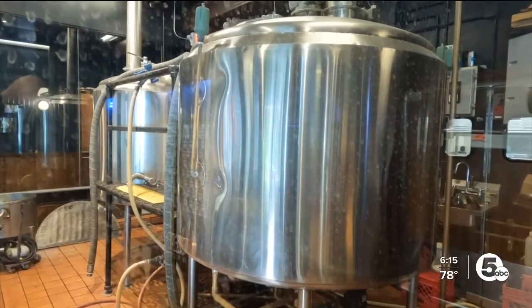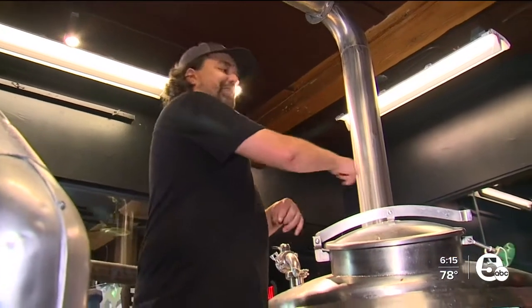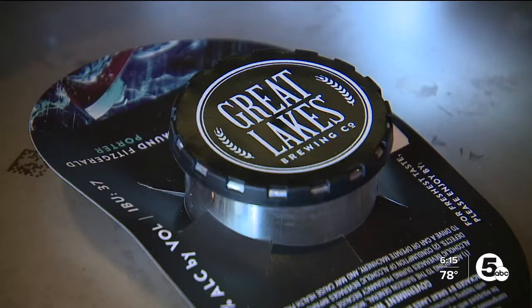"I start here with my water and my grain." In that system, Steve will experiment, test, and try all kinds of new recipes. That will come back over, and if it's a good batch, it'll make it to the draft.